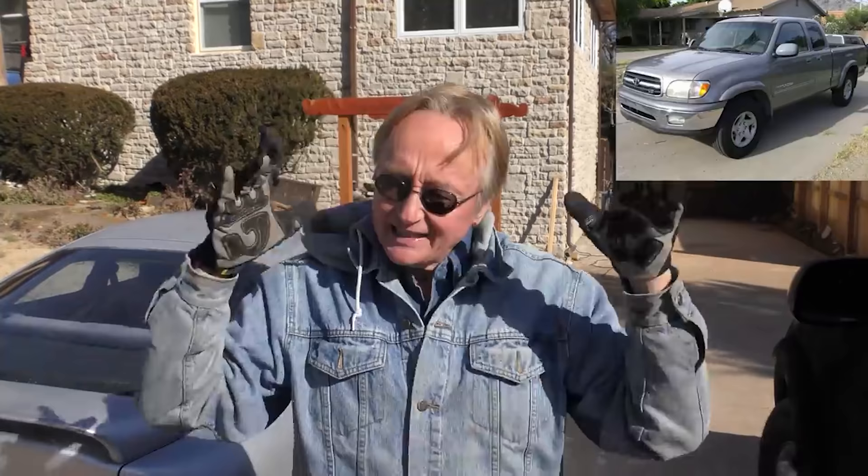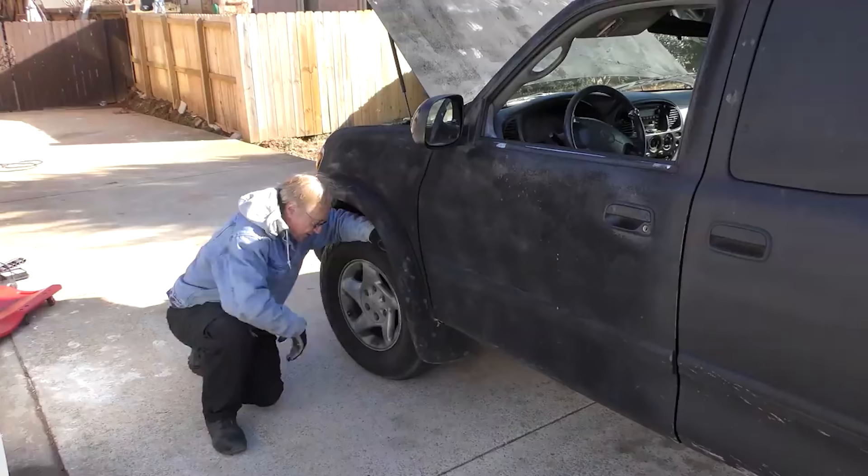Another proof of the virtual indestructibility of these Tundras: try finding one in a junkyard. That's the one downside — it's hard to find used parts for them, because people get them, they fix them. And if somebody sells one to a junkyard, odds are those junkyard guys are going to fix it and sell it and make a good profit. That's how solidly made they are.